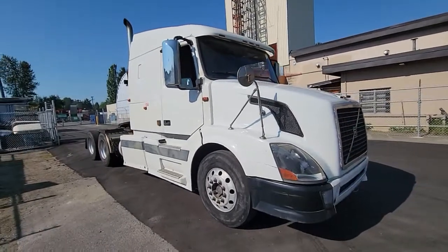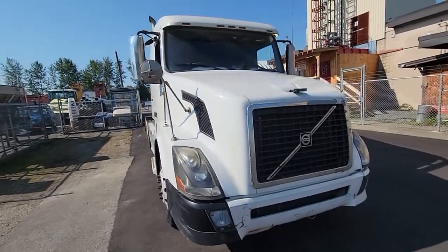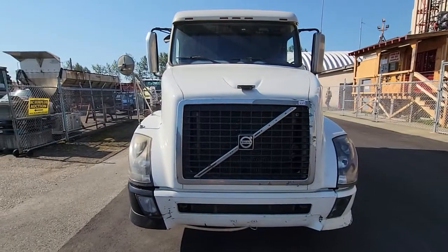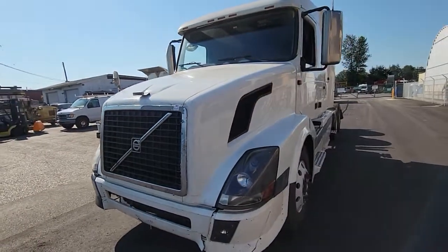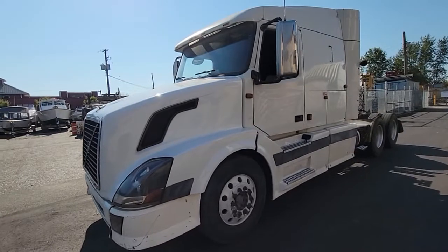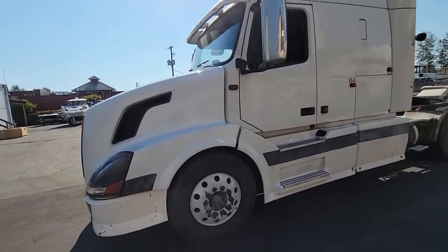This is essentially an estate vehicle because the gentleman can't drive anymore, so it's selling in the August 3rd 2022 sale. The vehicle was driven to our location. The commercial vehicle inspection did expire, I believe, in May of this year.